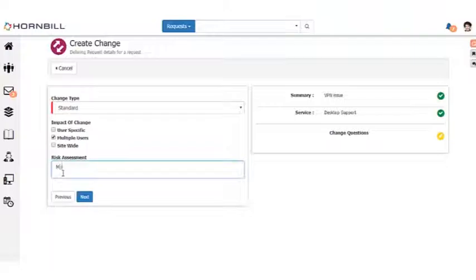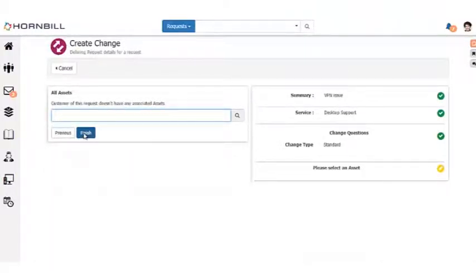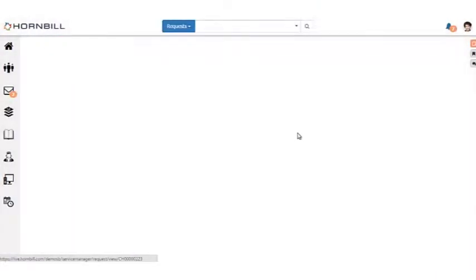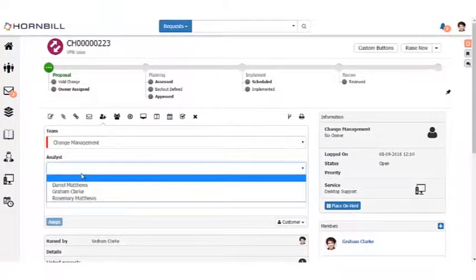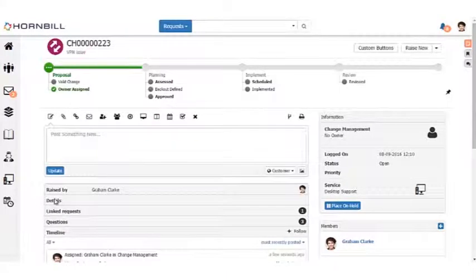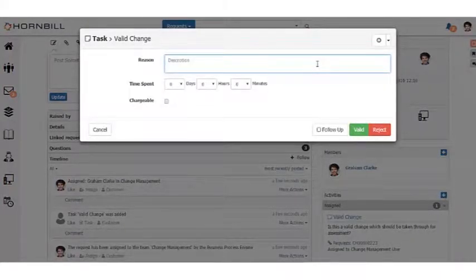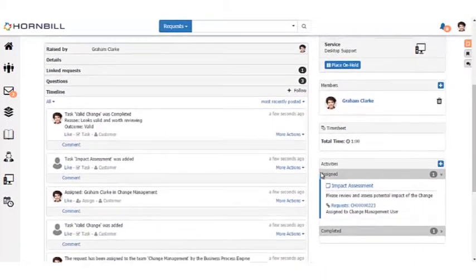Rosemary will get a targeted communication, and can pick it up through a notification or from her native iOS or Android app. We also have the ability to raise linked requests — jumping from this incident up to a problem, a known error, or straight to a change. Going through the progressive capture for the change, I define the type of change, who's impacted, the risk assessment, and any additional assets. When that change is raised, we can see the heads-up display representing the fulfillment process for this particular change — a different set of stages and checkpoints from the incident process.